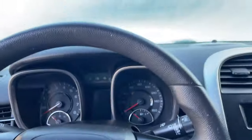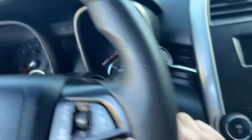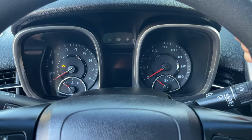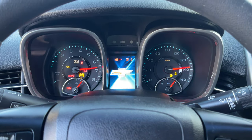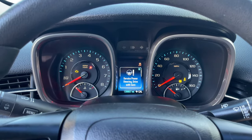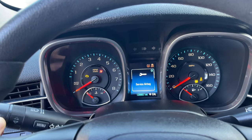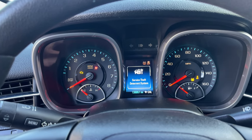This customer concern wasn't very hard to duplicate. They say the key won't come out and it won't even start. You notice it takes a while for this to come on. We've got a check engine light over there. Look how long that took. We will not start. We get a service power steering message, service airbag, service tire monitor, service theft deterrent system.